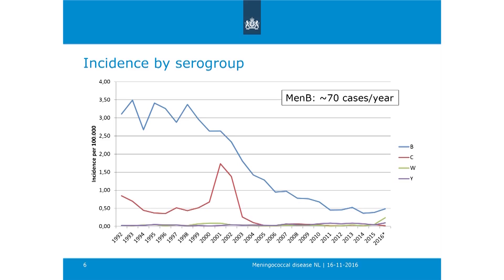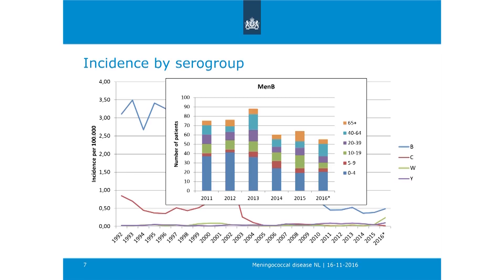Looking at MenB: at the moment we have around 70 cases per year. It decreased enormously over the last years but seems quite stable now. The age distribution shows that the majority of cases are in very young children—under five years old—and also some cases in adolescents. This is the typical age distribution for MenB.